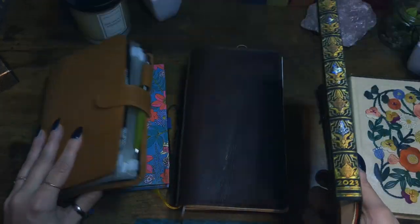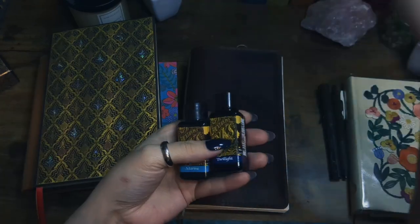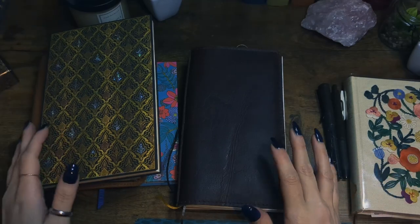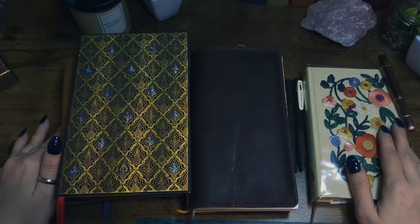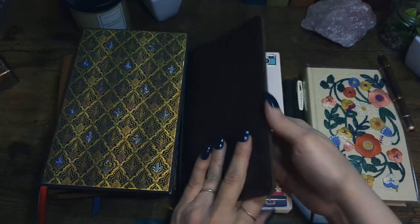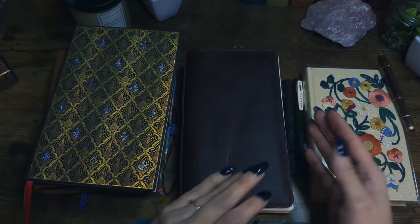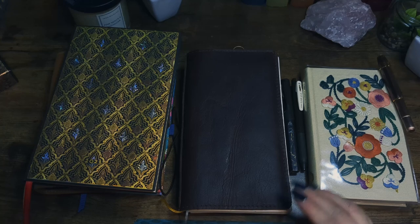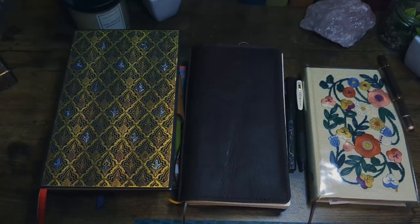I might show my inks or fountain pens sometime, but if nothing majorly interesting changes with my planner I won't make another video on it. It's working well and I hope it continues to for the next few months. I might do a flip-through six months in if I'm still using it. Anyway, I hope you liked the little update — see you next time, bye!